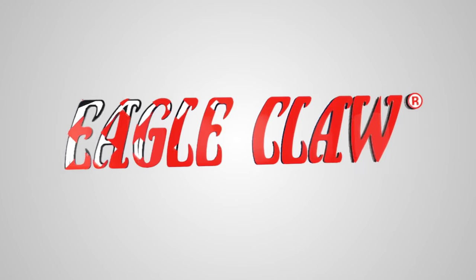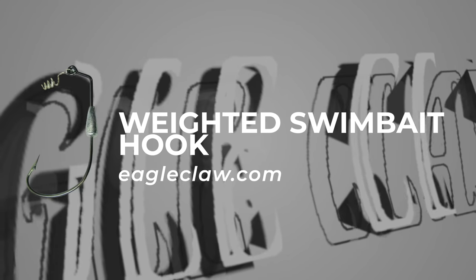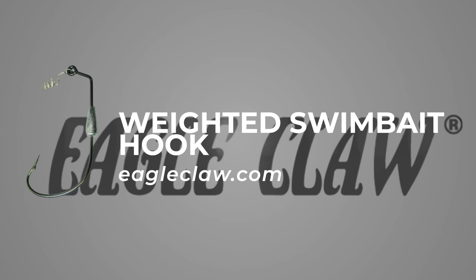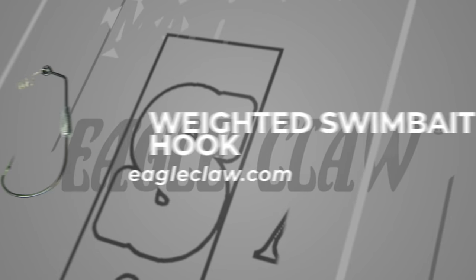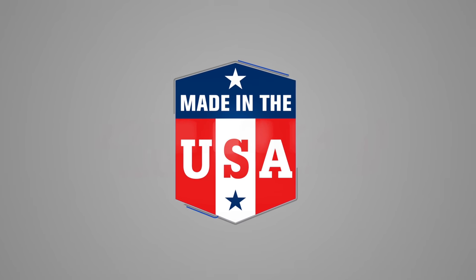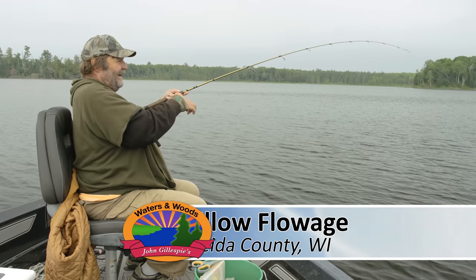Eagle Claw, the pick of the week. As the water is warming up, the weighted swimbait hook is perfect for any of your plastic lures. Eagle Claw — the only hook made right here in the U.S.A. Hey, nice hook set there, Jeff.